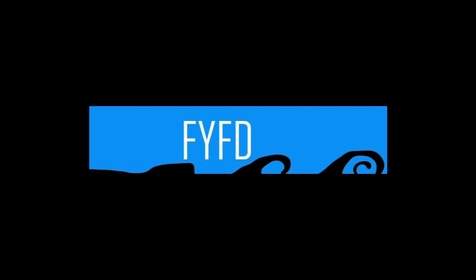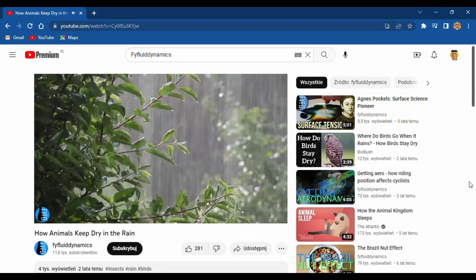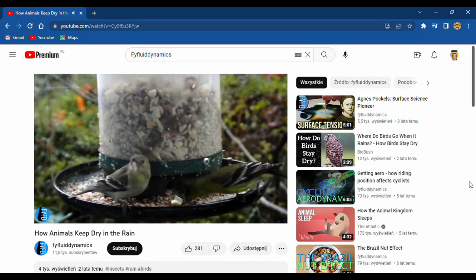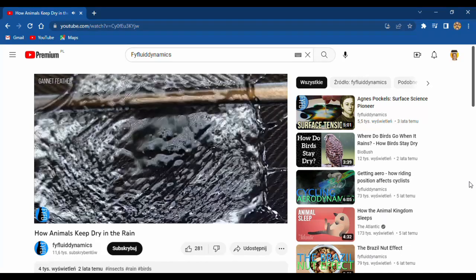Hello. Today Fluid Dynamics is an awesome channel that celebrates the physics of all that flows. Hosted by Nicole Sharp, the show features videos that explain the behaviors of all sorts of fluids and why they flow, whether it will be liquid, gas, plasma, or sand.